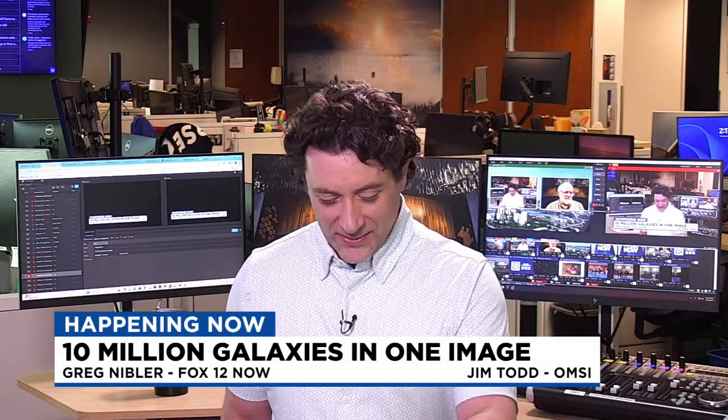For everybody watching, this is Fox 12 Now. We're live streaming here at the Fox 12 Oregon newsroom. We cover a wide range of topics, and sometimes we get to talk about things like this — with our own local expert Jim joining us for longer-form discussions. If you have an idea for a segment, feel free to send an email to fox12now at kptv.com. We've got links to those images at kptv.com as well. Thanks for joining us. I'm Greg Nibbler, this is Fox 12 Now.